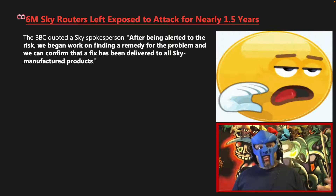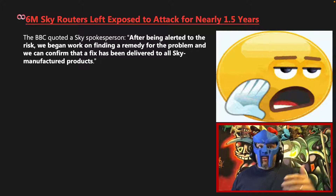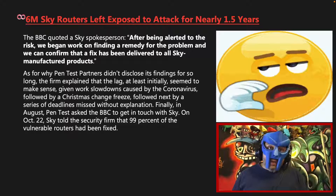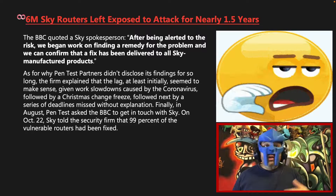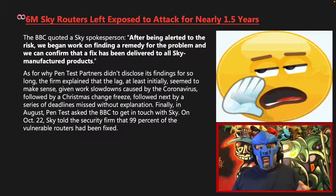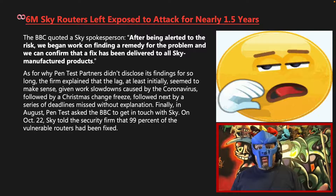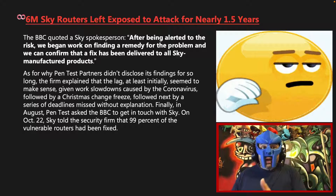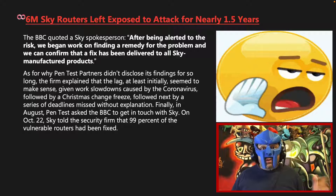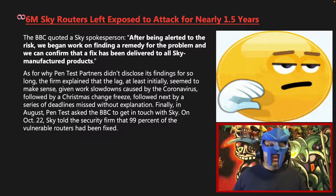After being alerted to the risk we began working on finding a remedy for the problem and we can confirm that a fix has been delivered to all Sky manufactured products. As for why Pentest Partners didn't disclose its findings for so long, the firm explained that the lag initially seemed to make sense given work slowdowns caused by the coronavirus, followed by a Christmas change freeze, followed next by a series of deadlines that were missed without explanation. Finally in August, Pentest asked the BBC to get in touch with Sky. On October 20th, Sky told the security firm that 99% of the vulnerable routers had been fixed.